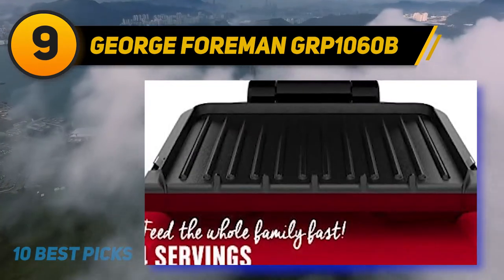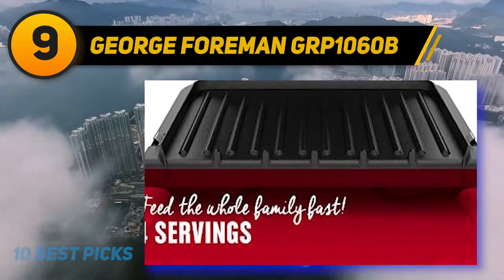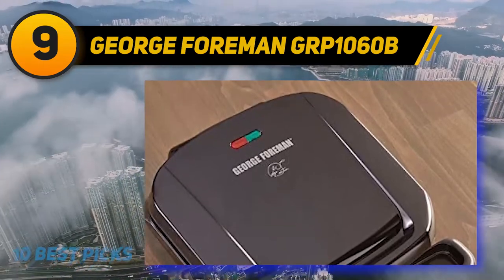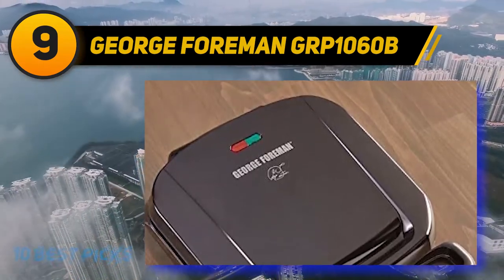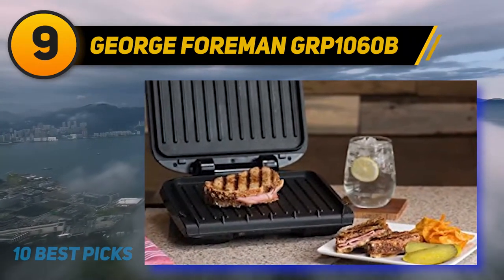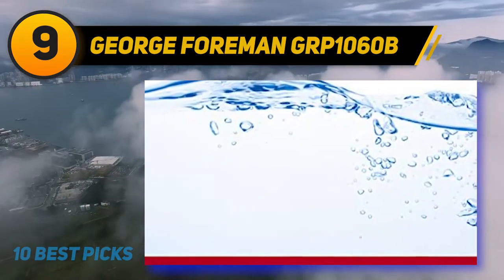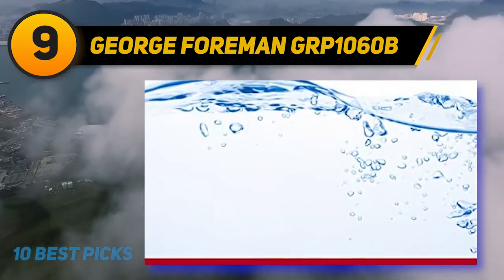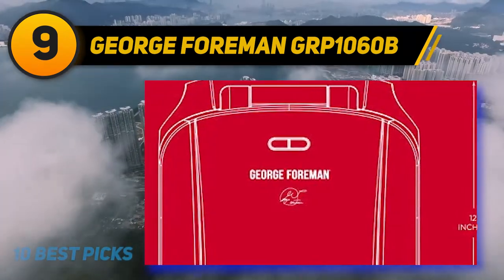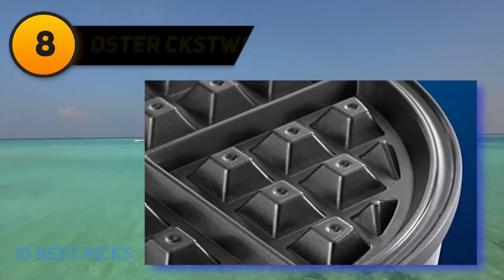The dishwasher-safe drip tray collects excess fat and grease. The innovative George Tough non-stick coating is two times more durable than previous models, free of PFOA, easy to clean, and removes the need for excess oil and butter. The improved embedded heating elements preheat 35% faster than previous models, so you can get a tasty meal in just 10 minutes.